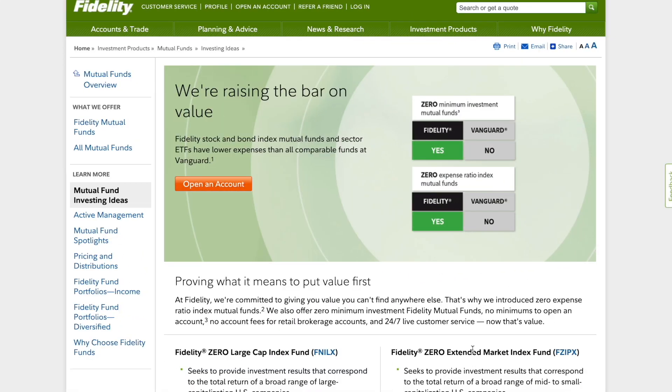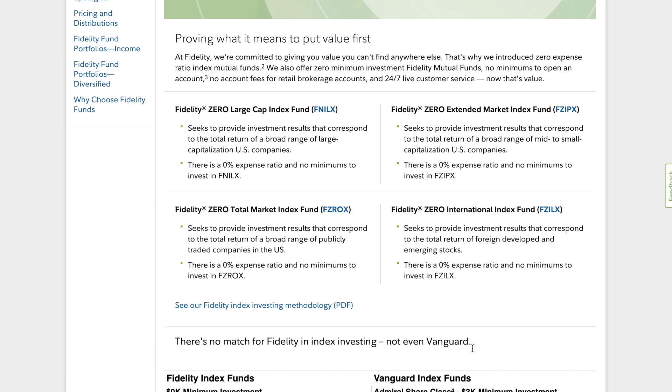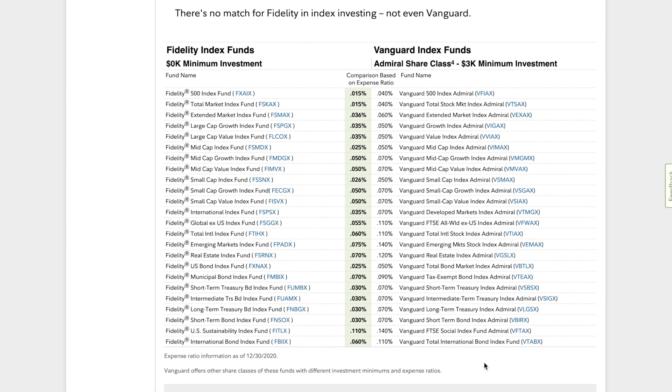Fidelity has been aggressively trying to compete with Vanguard for market share, particularly when it comes to new investors. Around 2018, they started offering index funds with lower expense ratios than the popular Vanguard funds, and they created four funds with a zero percent expense ratio. They're obviously losing money on these zero funds, but they're eating the costs with the hope of enticing people to become Fidelity customers and eventually bring in more profits once they start using their other products.